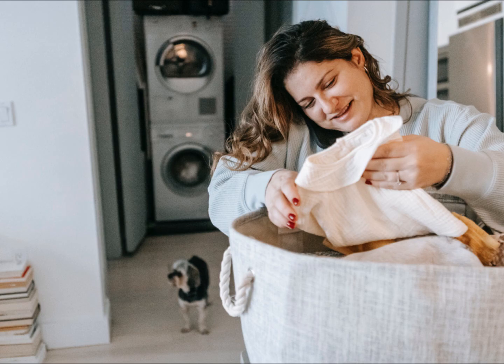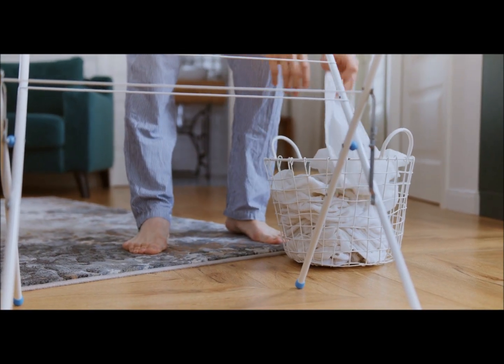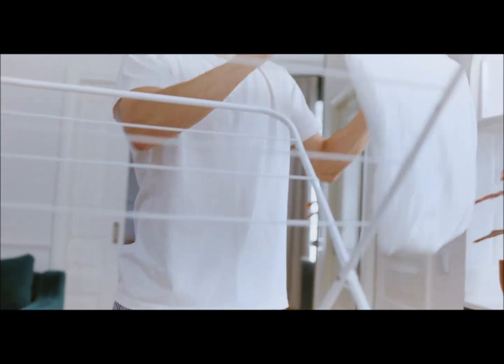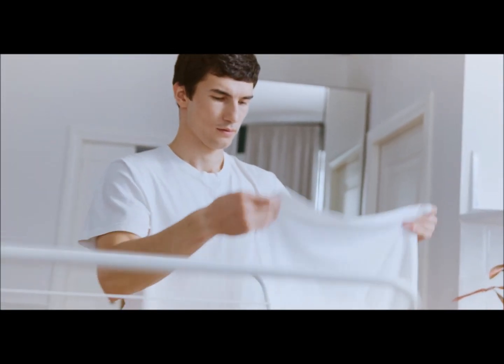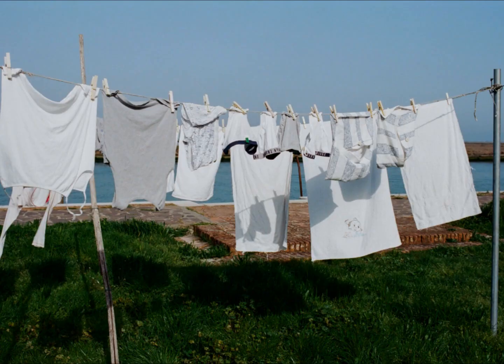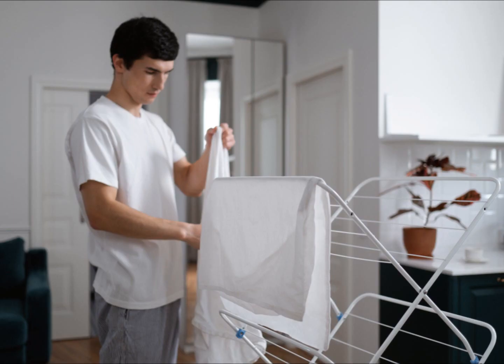Tip ten: better yet, use drying racks and overhead rods to dry your clothes overnight. They are inexpensive and save significantly on energy bills. In the summer, you can use the original solar-powered dryer if you don't mind your neighbors seeing your underwear flapping in the wind. Personally, we prefer interior drying racks.